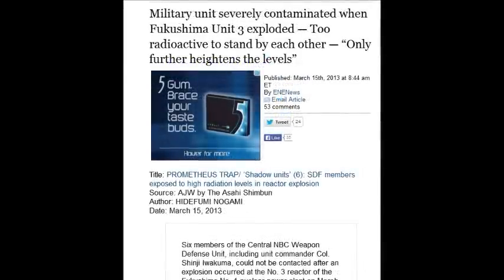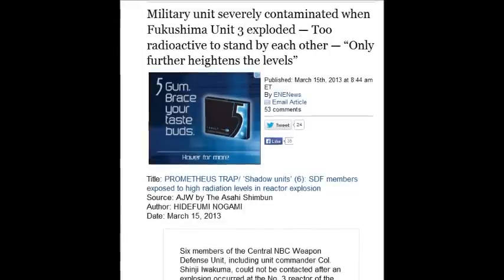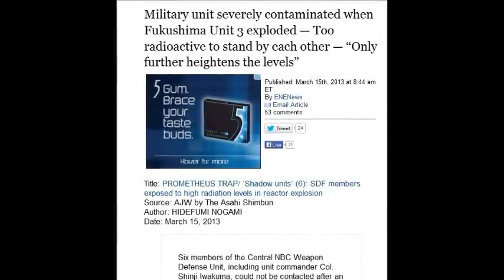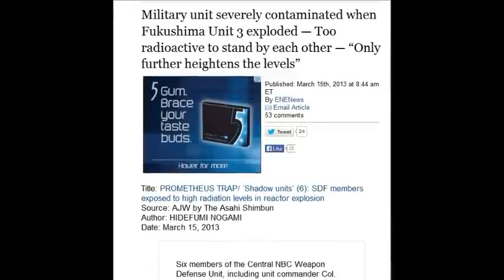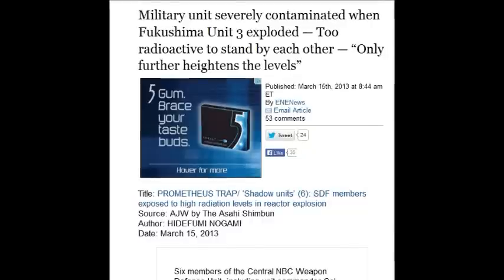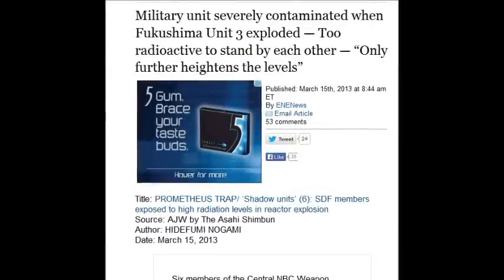Military units were severely contaminated at Fukushima — this story came out March 15, 2013. Soldiers were so radioactive they couldn't stand alongside each other because they would contaminate everything around them. They couldn't go anywhere because they were so contaminated — they had ingested so much.